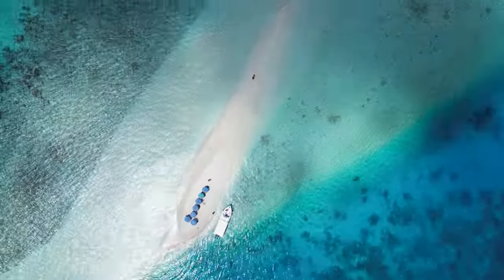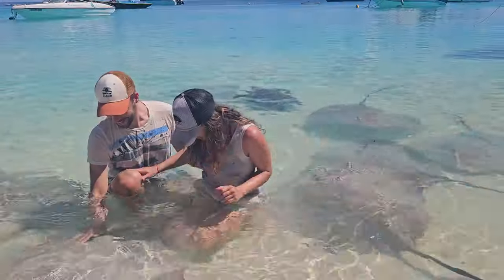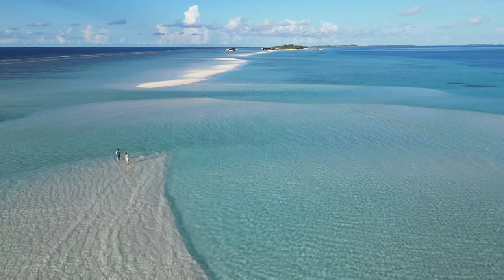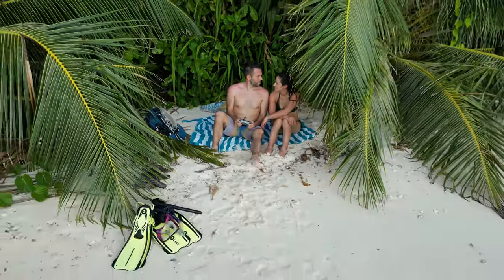We spent six days in the Maldives, and with this updated itinerary it would be the perfect amount of time and the best way to budget the Maldives while still being able to experience the real Maldives. So if you're planning a trip to the Maldives, we hope you will find this video useful.